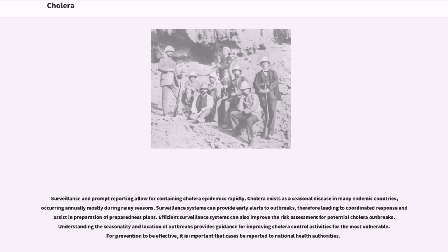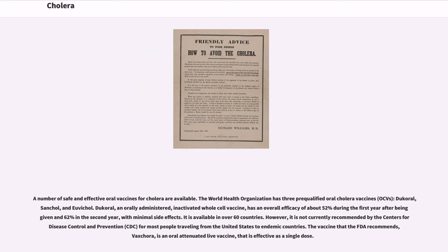Cholera exists as a seasonal disease in many endemic countries, occurring annually mostly during rainy seasons. Surveillance systems can provide early alerts to outbreaks, leading to coordinated response and assisting in preparation of preparedness plans. Efficient surveillance systems can also improve the risk assessment for potential cholera outbreaks. Understanding the seasonality and location of outbreaks provides guidance for improving cholera control activities for the most vulnerable. For prevention to be effective, it is important that cases be reported to national health authorities. A number of safe and effective oral vaccines for cholera are available.